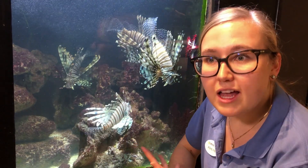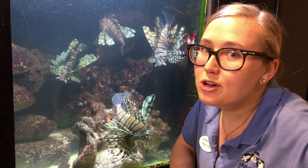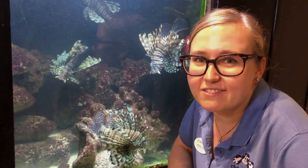These guys are really beautiful and they do belong someplace in the ocean, but not here. So remember, next time you go to a restaurant, let's ask for lionfish. Thanks!